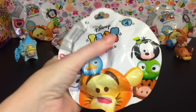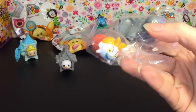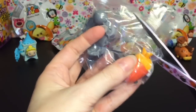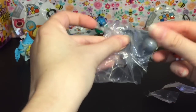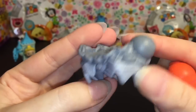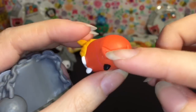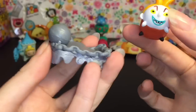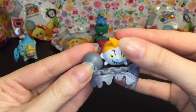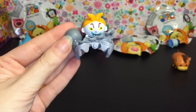Blind bag number two. We have another Nightmare Before Christmas character — this is Lock. He's one of the little trick-or-treaters, the one wearing the little devil costume. Here's his base, which is like a bear trap, and he has a ball and chain. Here's the figure with this little tail going on. That is so cool. You put them like this and a bigger one can fit underneath. You can stack it like that.